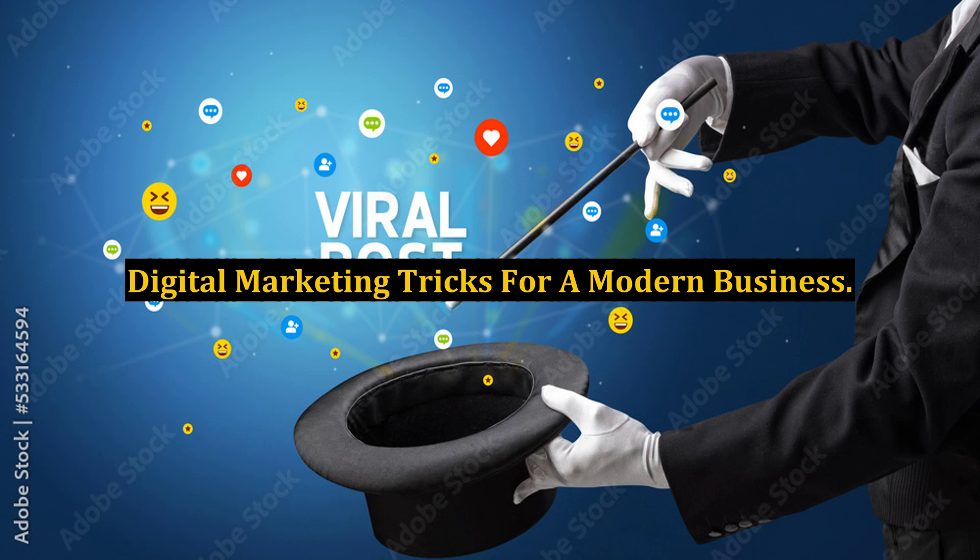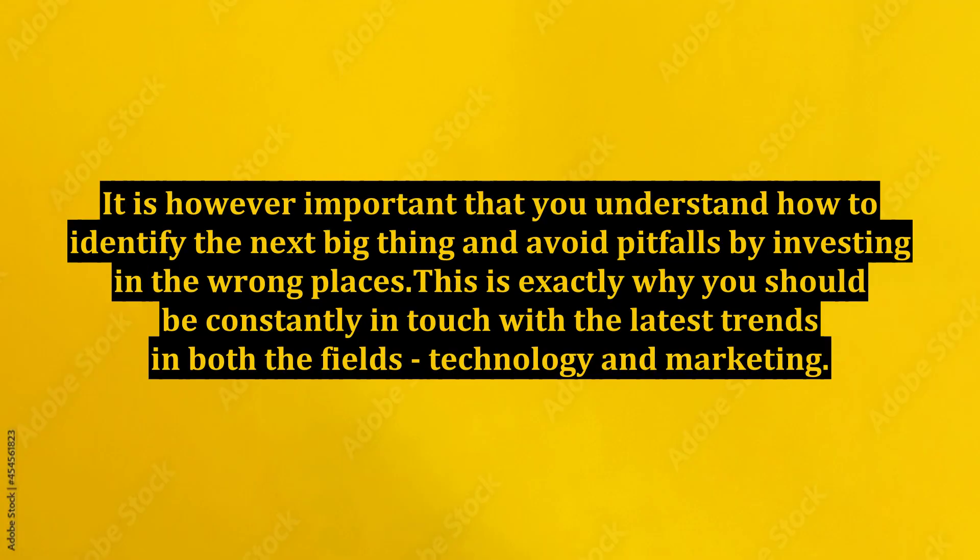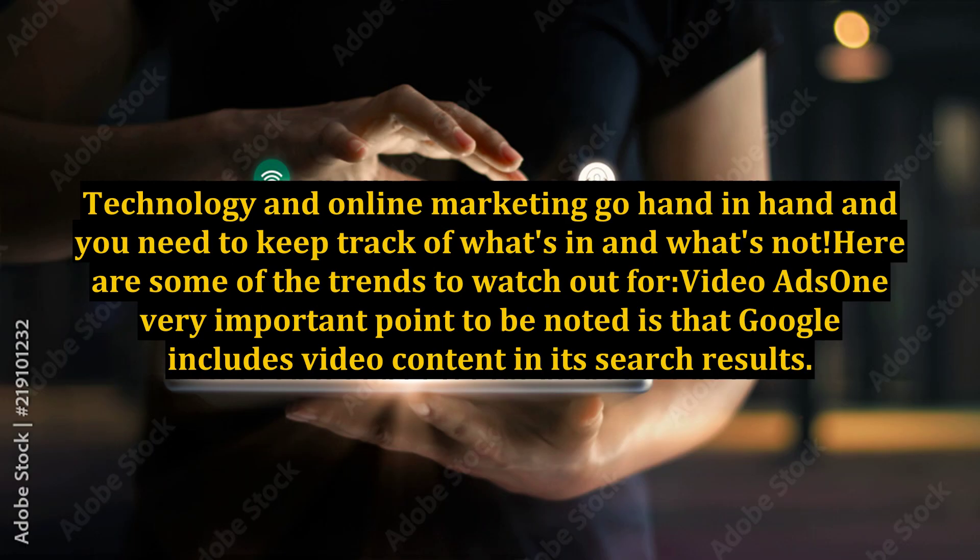Digital Marketing Tricks for a Modern Business. Adopting newer strategies for digital marketing is like being one step ahead of the game. It is however important that you understand how to identify the next big thing and avoid pitfalls by investing in the wrong places. This is exactly why you should be constantly in touch with the latest trends in both the fields of technology and marketing. Technology and online marketing go hand in hand and you need to keep track of what's in and what's not. Here are some of the trends to watch out for.